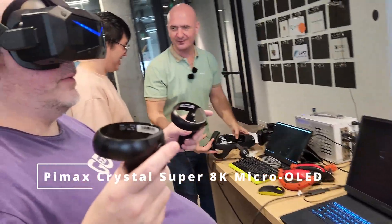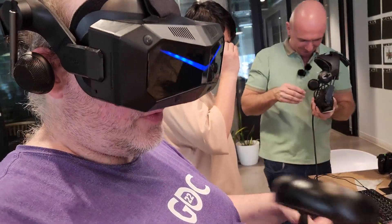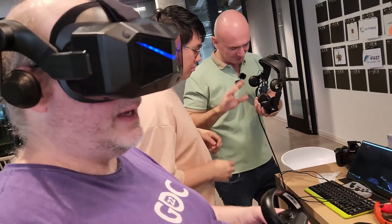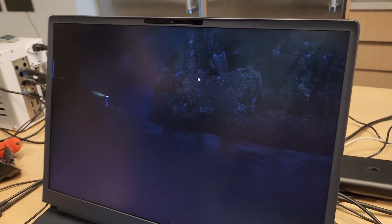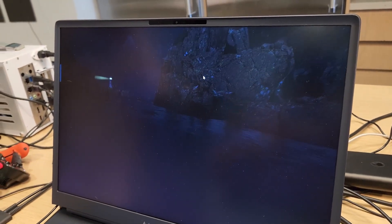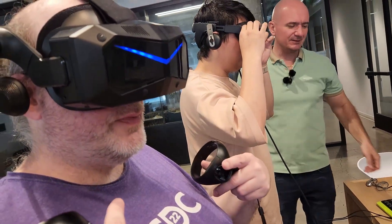This is my favorite kayak VR experience. I don't have to row because I don't have to worry about the controllers. As I get closer to that lighthouse it gets brighter. What I wanted to do was test the black levels because this is a micro OLED display.